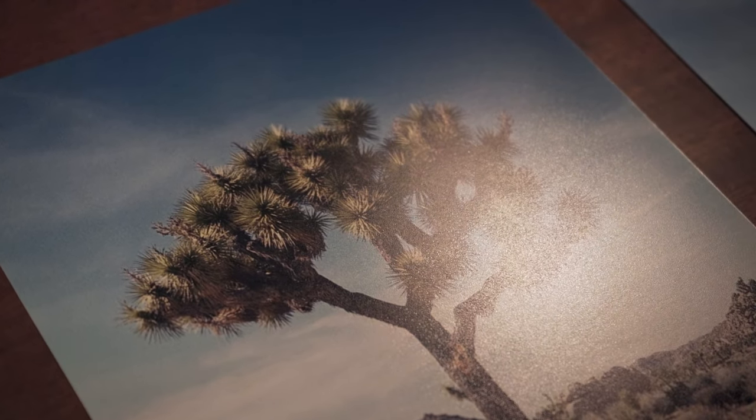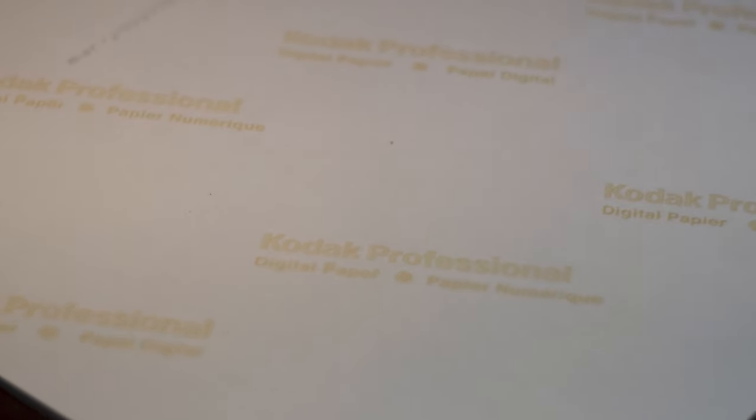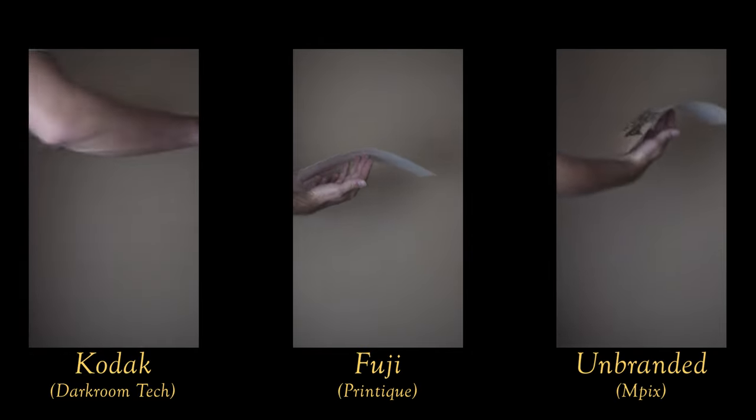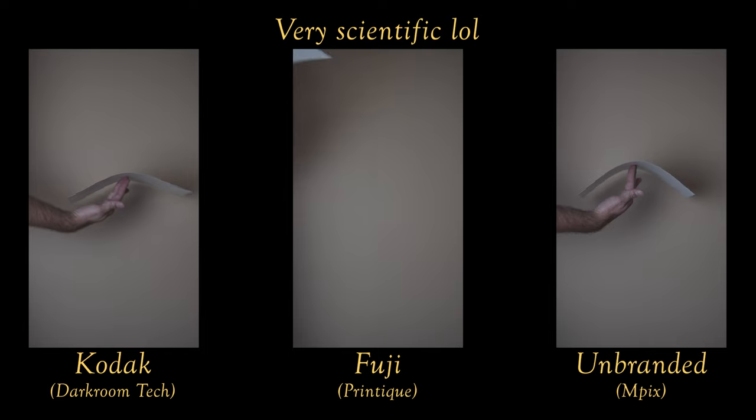Let's talk about the papers the different printers used. I ordered luster paper from each so I could get the most similar results, and the luster finish on all of these prints is essentially the same — the same amount of sheen and reflectiveness. In terms of paper brands, Printique used Fuji paper, Darkroom Tech used Kodak paper, and Mpix used an unbranded paper — I'm not sure if it was Ilford or another manufacturer. The Fuji and Kodak papers seemed relatively similar in weight and rigidity, while the Mpix unbranded paper seemed to bend a little bit more under its own weight. So if you prefer slightly heavier papers, you might want to go with Printique or Darkroom.